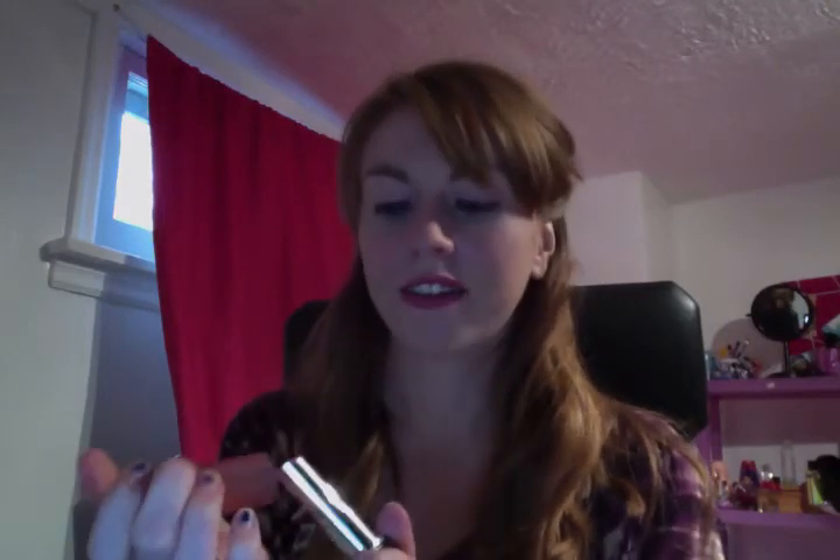Another thing I love is the Revlon Lip Butter in Peach Parfait. It looks just like a normal lipstick but the color is very natural looking with a nice subtle hint of color. It's really moisturizing, which is awesome especially because it's so cold out.